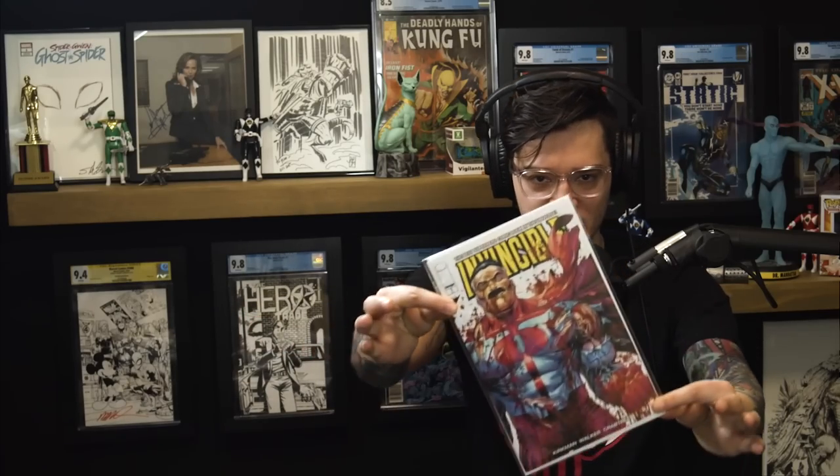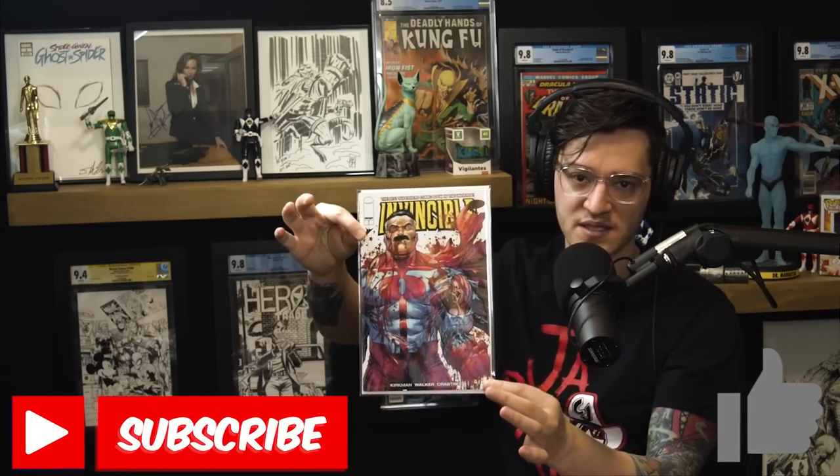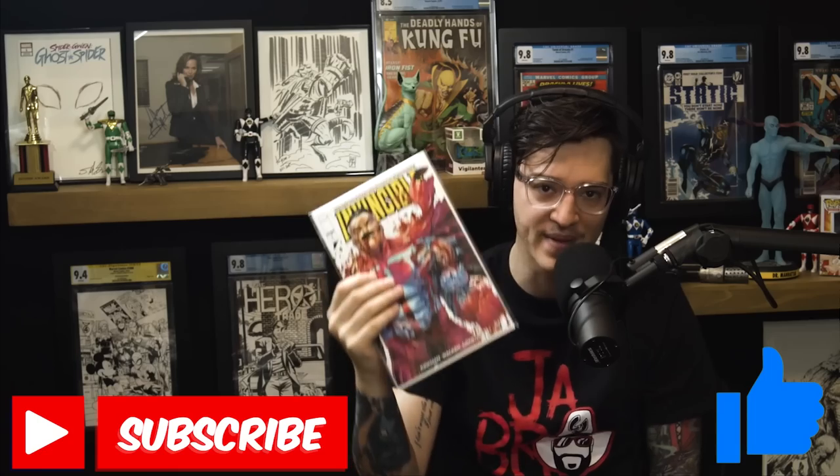We're going for 55,000 subscribers, comic fam. Hit the like, slap the subscribe. Enter to win by commenting on this WhatNot exclusive of Invincible number one. Enjoy your trending comics list.